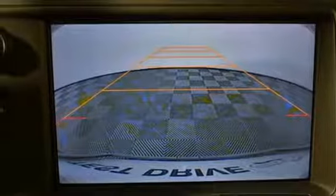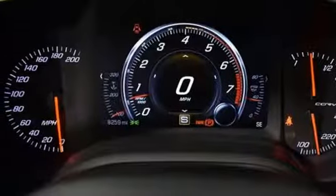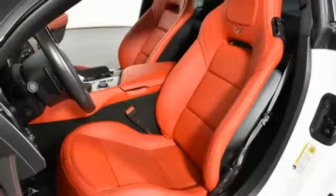Front-heated and ventilated leather bucket seats, external memory control, dual-zone climate control, doors and push-button start proximity key, and manual transmission.